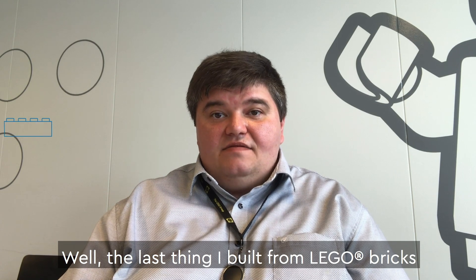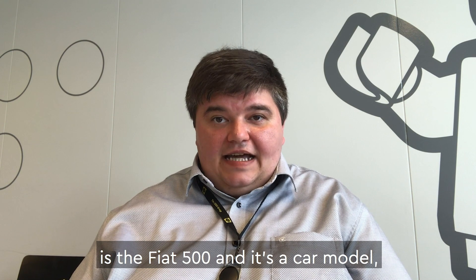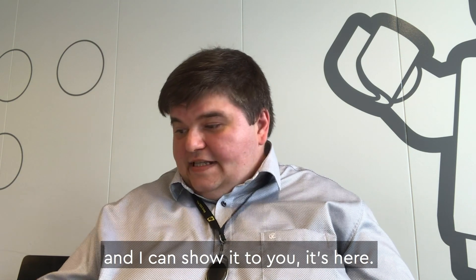Well, the last thing I built from Lego is the Fiat 500 and it's a car model. And I can show it to you. It's here.